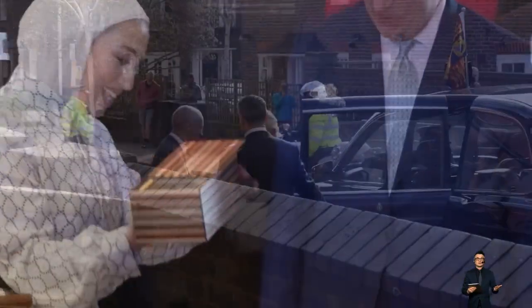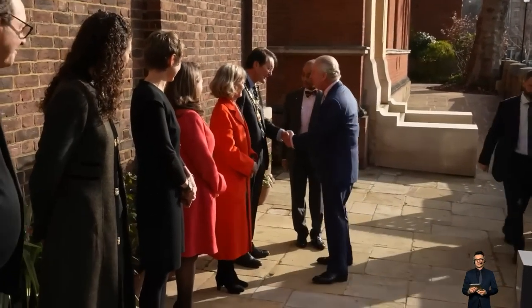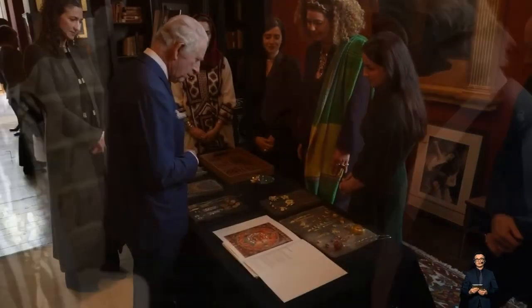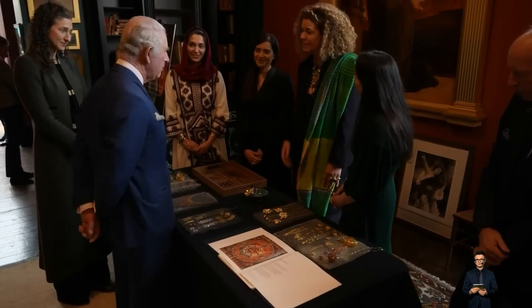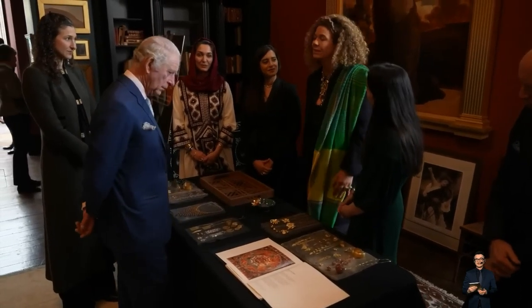The King toured the former home of Victorian artist Lord Leighton, who lavishly decorated parts of his West London home in a Middle Eastern style and with artifacts collected from his travels in the region. While there on Thursday, he was left a little perplexed when he tried to open a puzzle box.